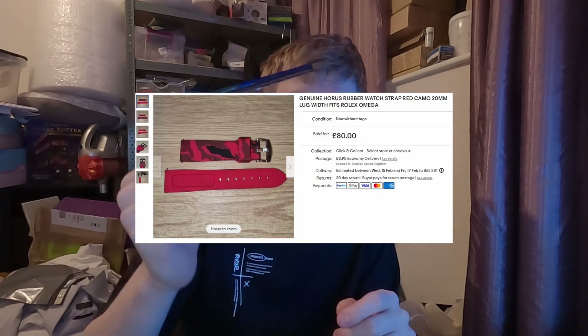An hour later we did get the offer come in for the watch strap. That one has gone for £80 plus postage - Horace red camo. Beautiful stuff, so that puts us at break even on that bundle. I've got like 29 more straps left to sell and everything is now profit, so absolutely buzzing with that.